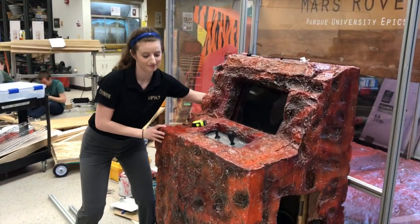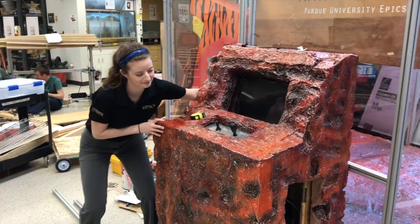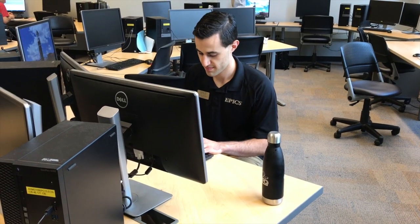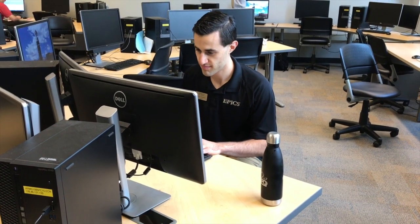Do not move equipment. If you need something moved, contact an EPICS administrator and they will be able to help you. Lastly, no food is allowed in the labs except for the meeting rooms. Drinks with sealable lids can be brought into the labs but cannot be placed on work benches or computer tables.